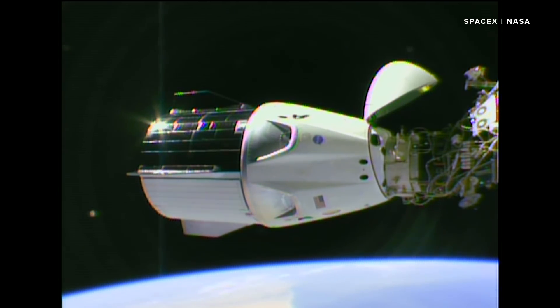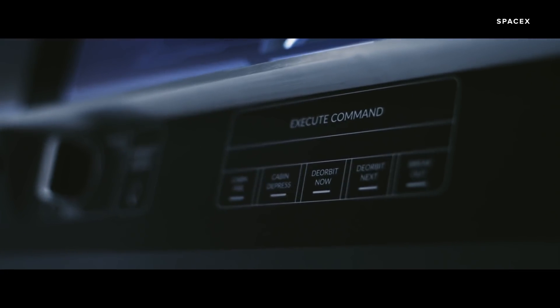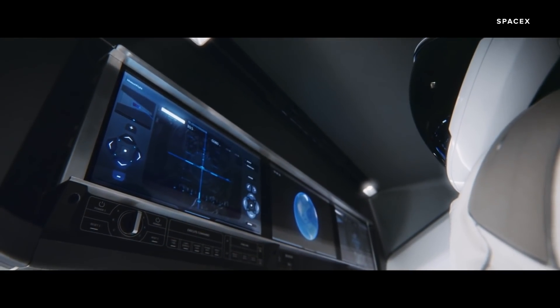Thanks to its fully autonomous system, Crew Dragon loses a lot of the controls we've seen in spacecraft in the past. There are some physical controls in case of emergency, but the wall of buttons and dials from back in the shuttle days has been replaced by three large touch screens.